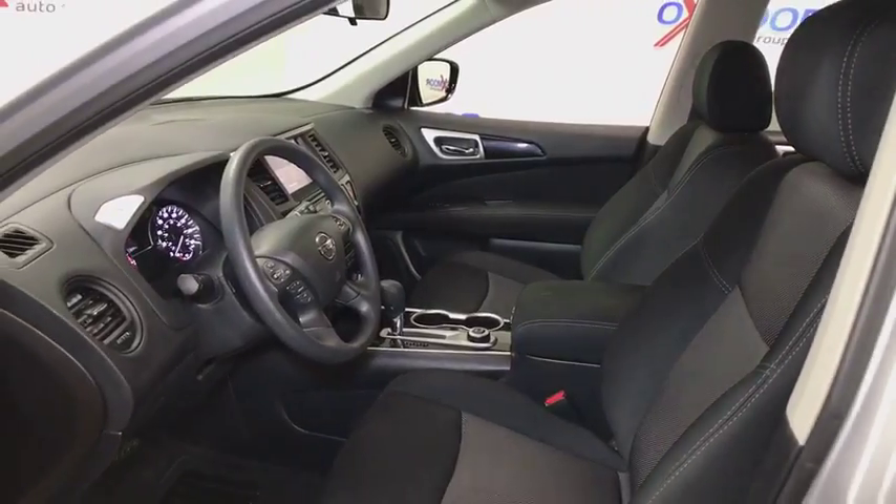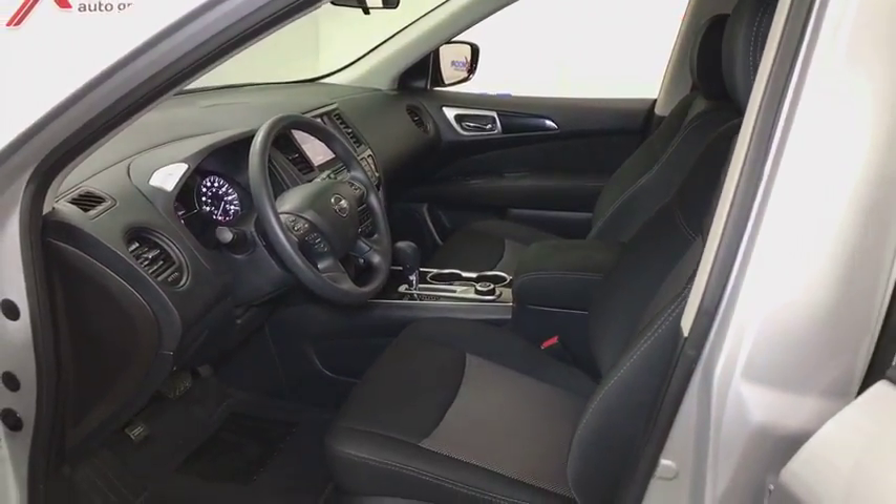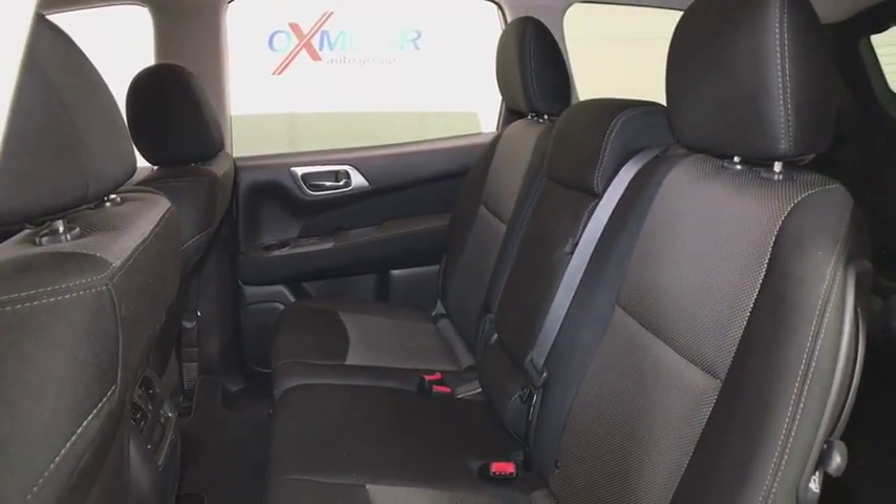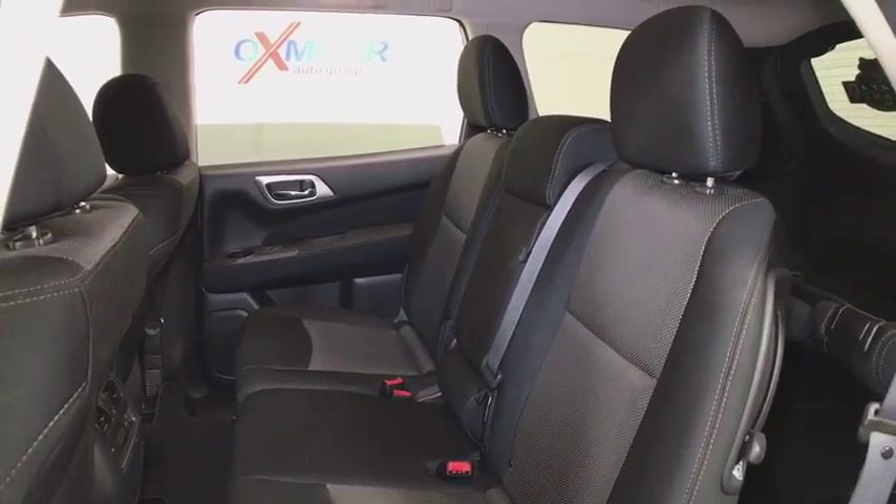Security system, power windows, electronic stability control, trip computer, tachometer, remote keyless entry, overhead console, brake assist, panic alarm, rear window wiper, front bucket seats.